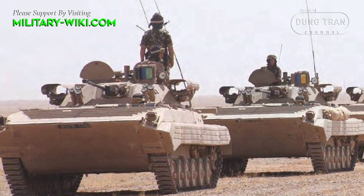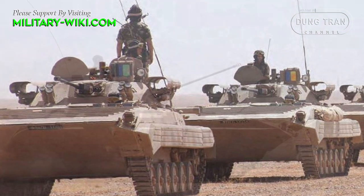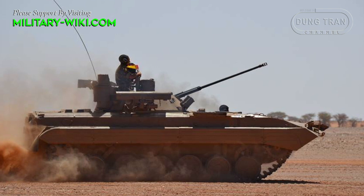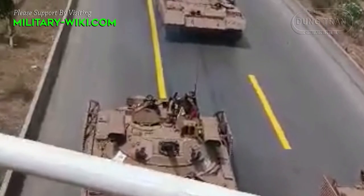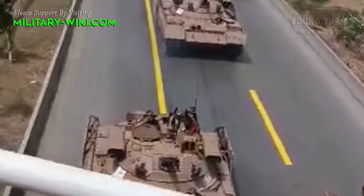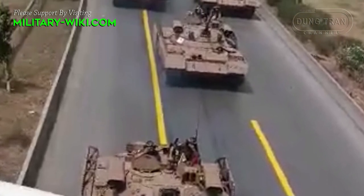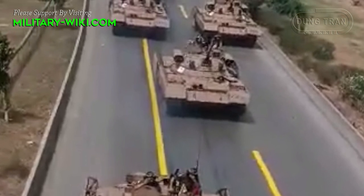To modernize its armored fleet, Algeria purchased a large number of Berets-Hawk turrets to equip its BMP-2s and almost all of their BMP-1s. The Berets-Hawk was also placed on the T-62 to become a fire support vehicle, officially designated as BMPT-62.